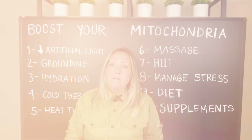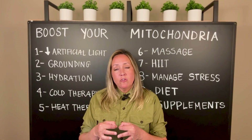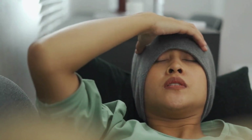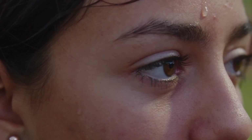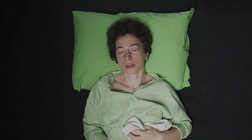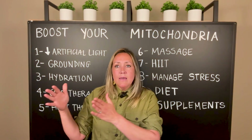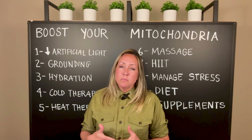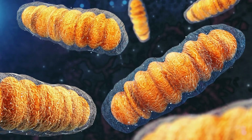Another option for heat therapy is an infrared heating pad — they make those now with jade stones for true infrared heat. Some people use it for pain or inflammation, but doing heat therapy on your core — front and back — is very therapeutic. Going from those temperature extremes, cold then heat or heat then finishing cold, is very therapeutic and actually helps the mitochondria to multiply.